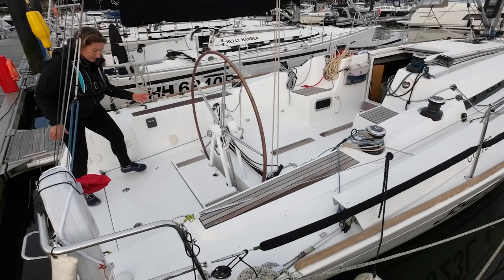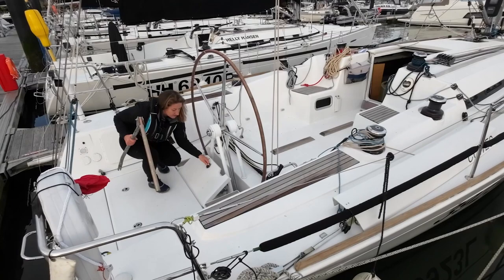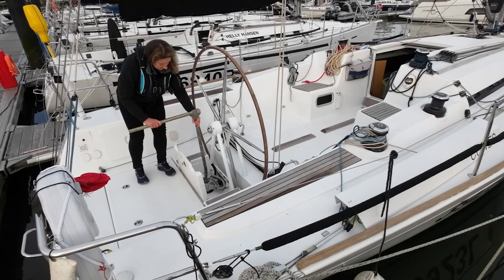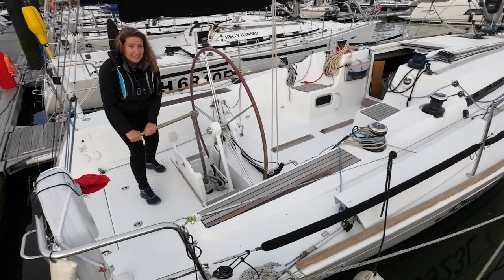So on this boat we get the emergency tiller up, we open access to the rudder stock, we pop it on, and we can steer the boat. But it's harder than you think, so it's actually worth practicing anyway so you know what's involved should you ever need it.